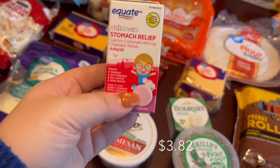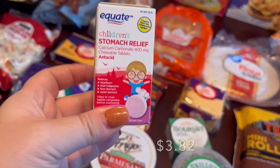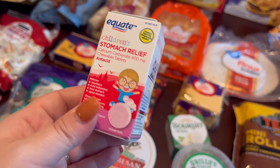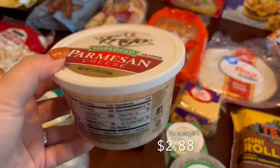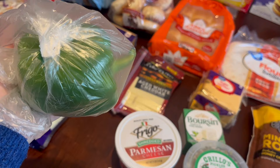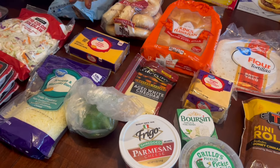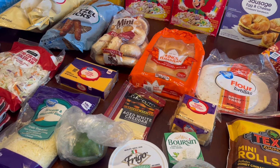I grabbed some shredded cabbage cheese because we were out. I also grabbed this — it's the Walmart version of Pepto-Bismol for kids. I like to keep this in the cabinet for whenever they get an upset tummy. And I grabbed some parmesan cheese for the pasta and a bell pepper for the casserole.